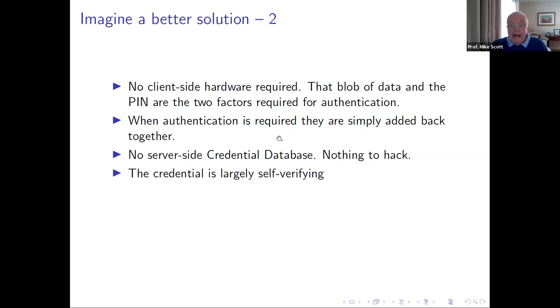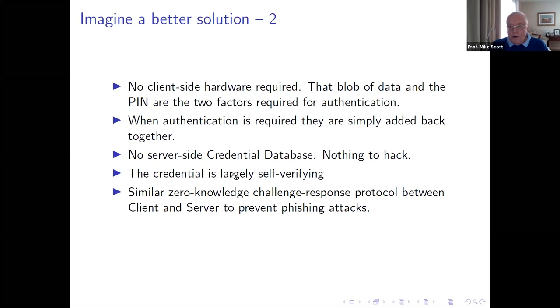The remaining part of the secret — a big blob of data — is stored somewhere, maybe in a browser or cookie or secure hardware, but it's protected by being useless without the PIN. There's no client-side hardware required. The blob of data and PIN are the two factors for authentication — they're ephemerally combined and fed into the authentication protocol. There's no credential database — by having registration done separately, we don't have an online credential database. Nothing there to hack. One of the ways this works is that the credential is largely self-verifying, similar to a passport that doesn't require querying a home-country database.